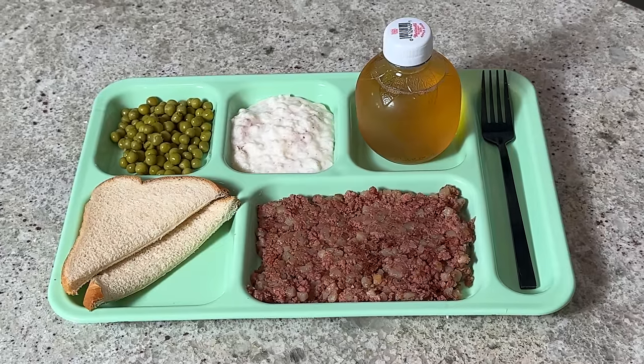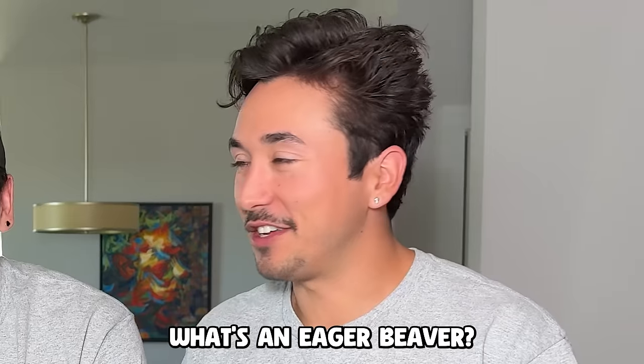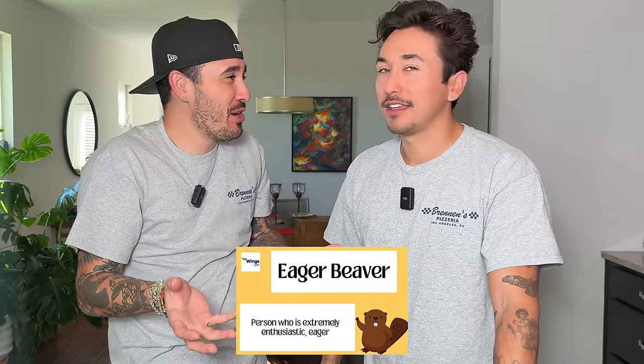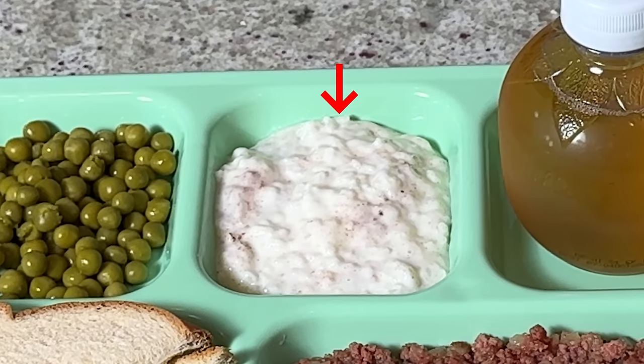The 1940s are here and I can't tell you how excited I am to eat this school lunch. You're a real eager beaver — that's a 1940s slang term for a very enthusiastic helper. The first thing we got to try is this pudding of some sort — like a rice pudding they would eat back in the day. It doesn't look good. Oh God, it's thicker than a bowl of oatmeal.